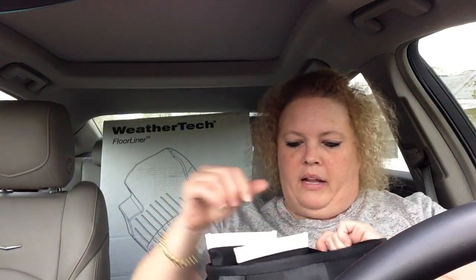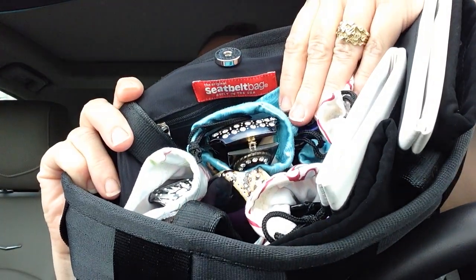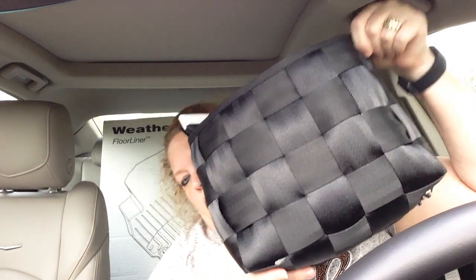The brand on this purse is called literally 'Seat Belt Bag.' I think you can order these online, and I think some car dealerships may sell them or may have sold them — I'm not sure.